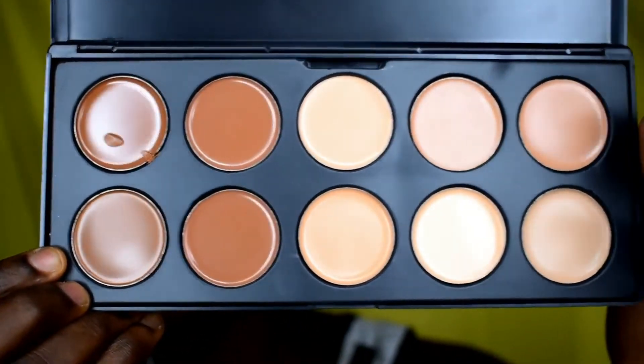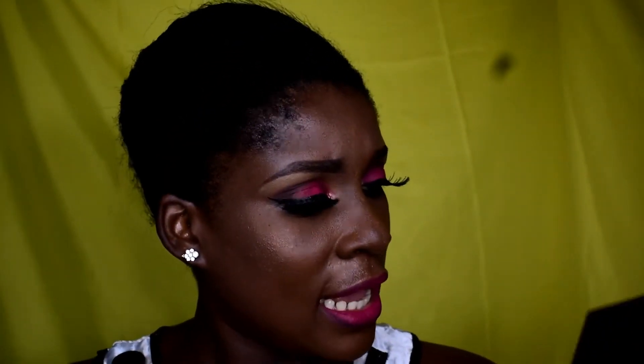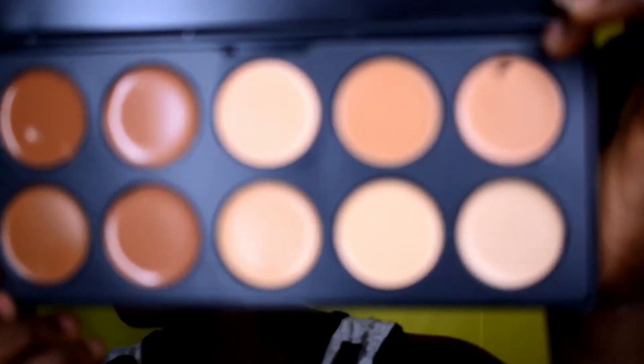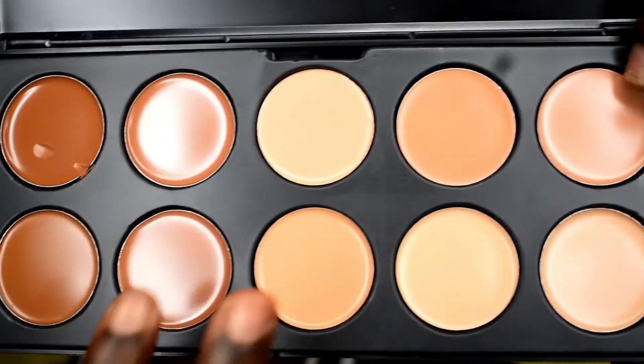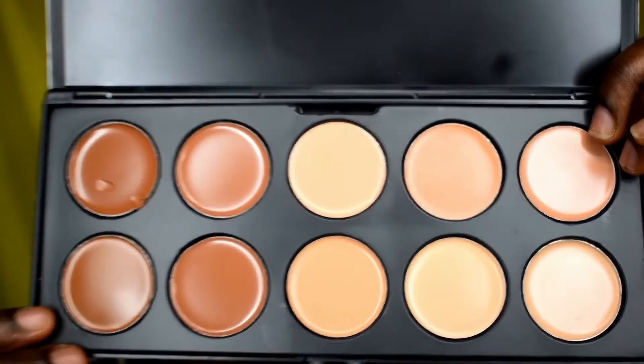So there are 10 different concealers in here. I think on this side there are about four dark shades and maybe six lighter shades. It retails for about 2,500, so it's not too expensive. I'll leave the link to where I got this concealer in the description bar.